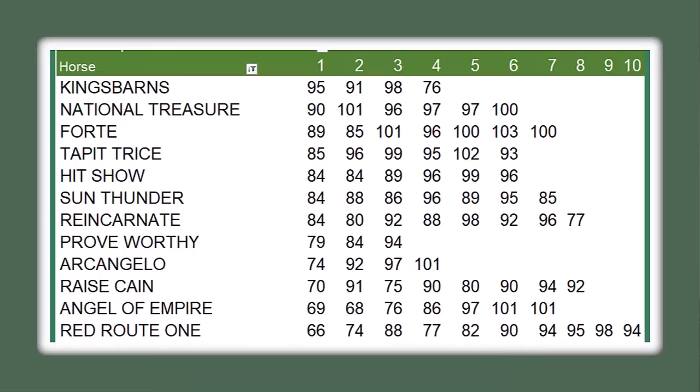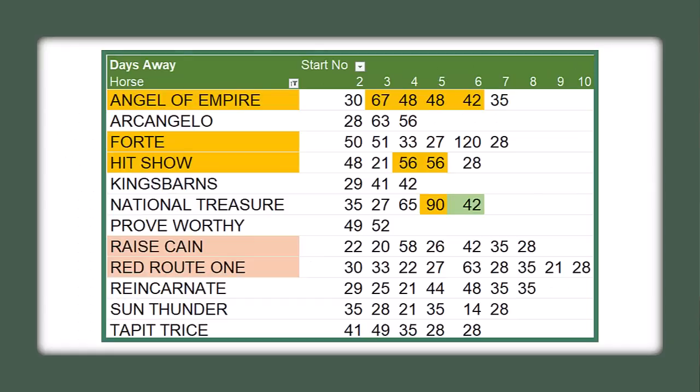Angel of Empire, after passing on the Preakness, is sitting right there with a 97, a 101, and a 101 in his last three races. Any one of those three efforts can win the Belmont Stakes.